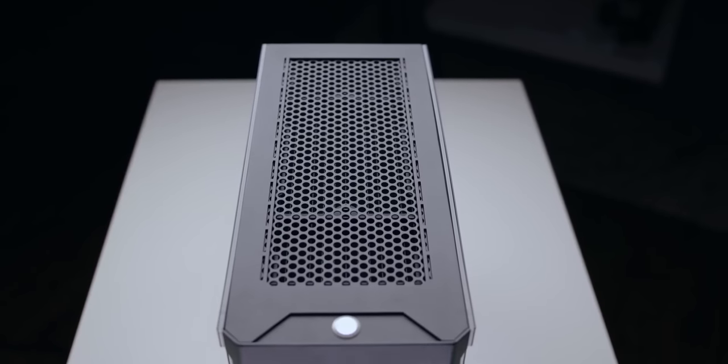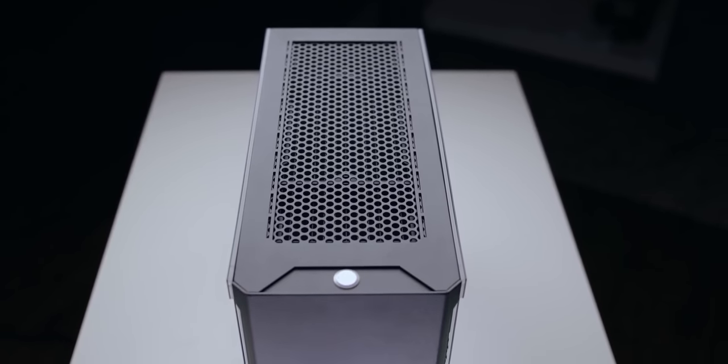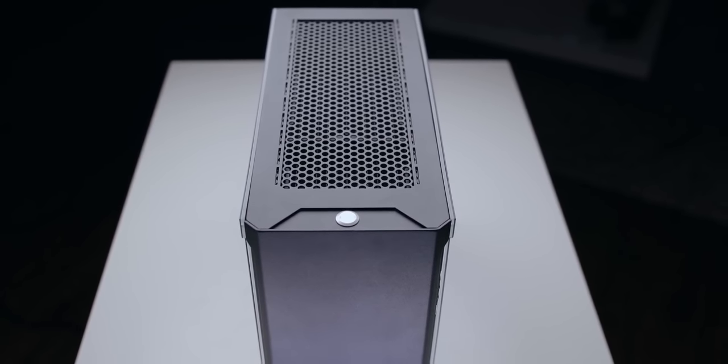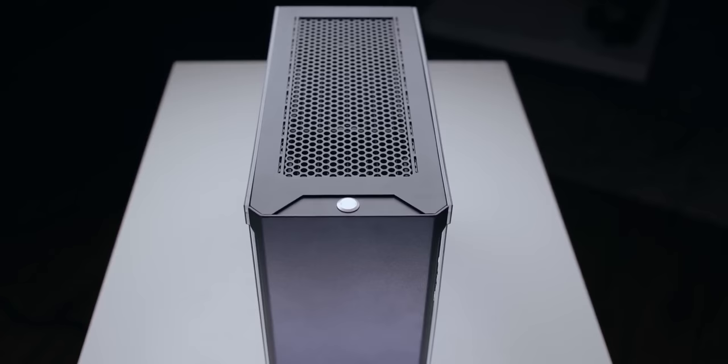What's up guys, Ibra here with HiRekonX and I have a confession to make. Not that long ago I built myself a small form-factor PC featuring the Ryzen 9 3950X and an RTX 2080 Ti all inside a Sliger ITX chassis, and I thought to myself that this was going to be my main workstation PC — it was going to replace my 8700K workstation. I was all excited about it and I even mentioned in the video that this was going to replace my main PC moving forward.